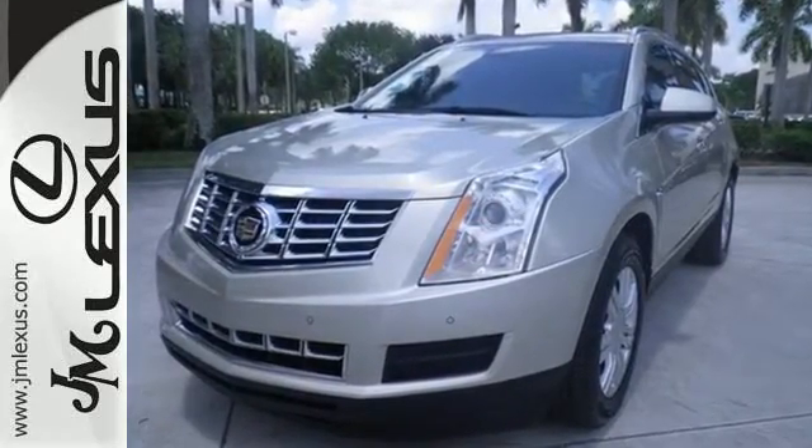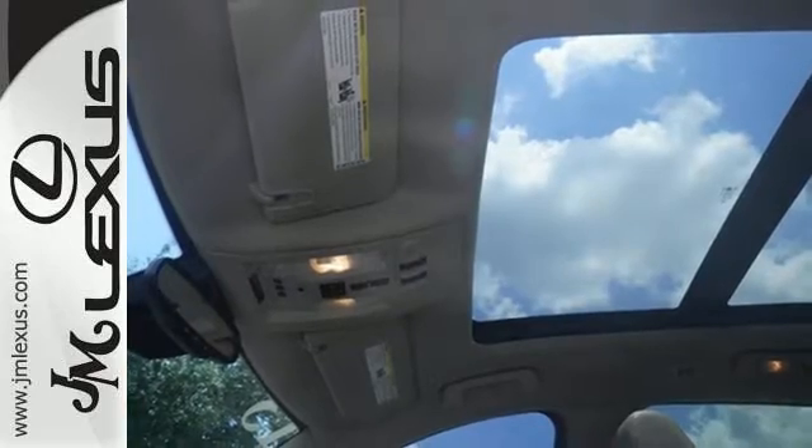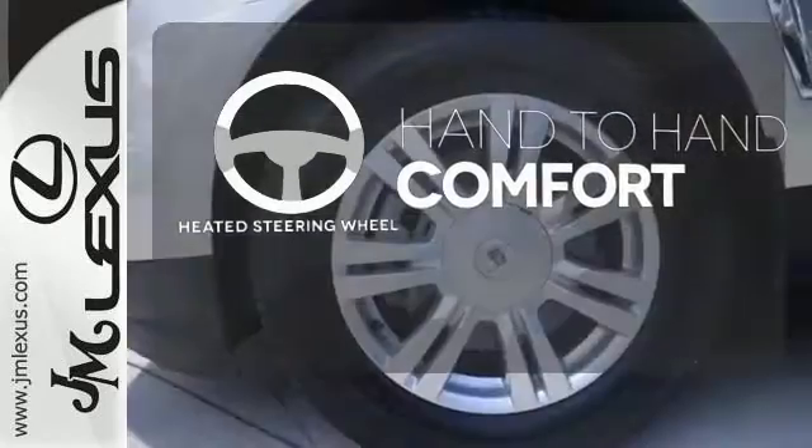It also blends those conveniences with a leather-wrapped steering wheel, multiple airbags, and stability and traction control. And with hands-free wireless, you won't flout any traffic laws. The heated steering wheel gives you another layer of comfort on those cold days.